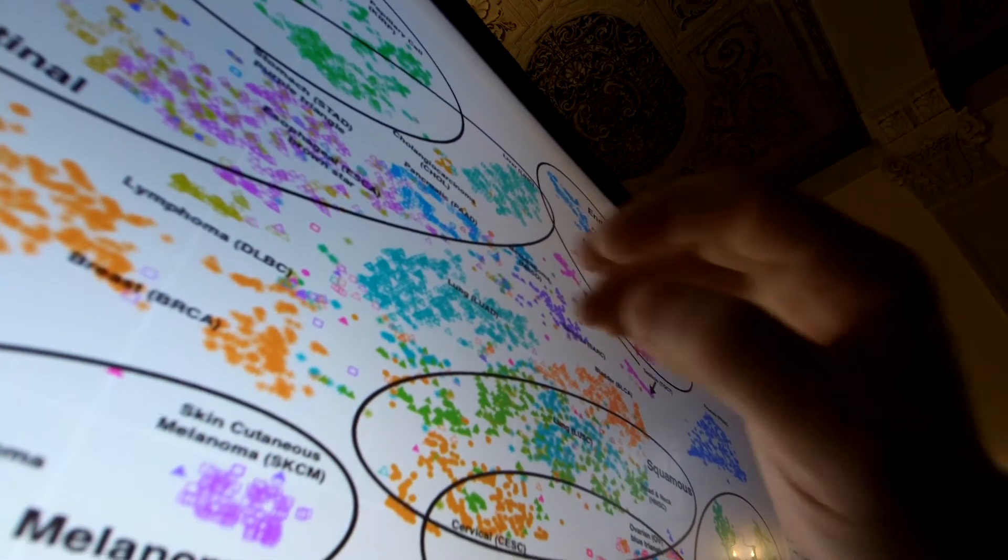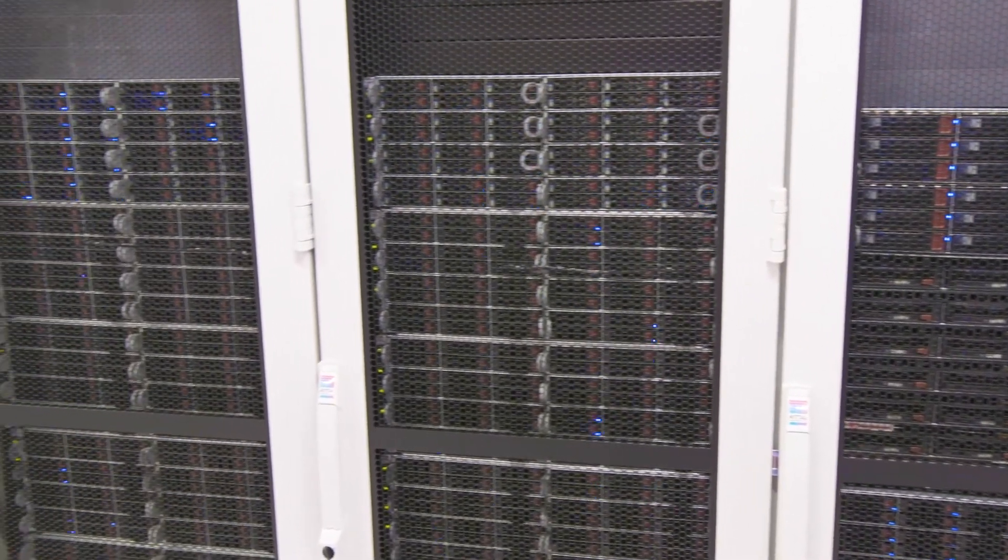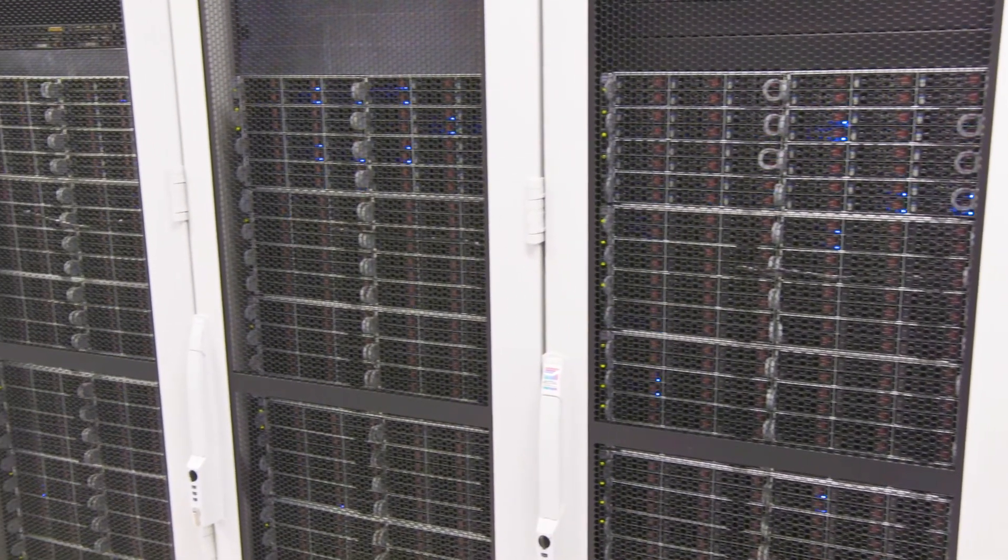Each month, more than one petabyte of data is downloaded from the system — that's the equivalent of a thousand terabytes — a huge amount of information stored on University of Chicago and commercial servers. It's massive amounts of work to generate the data that go into this system, but once you start to have the data coming through, you can mine things in real time and analyze these very complex data sets.